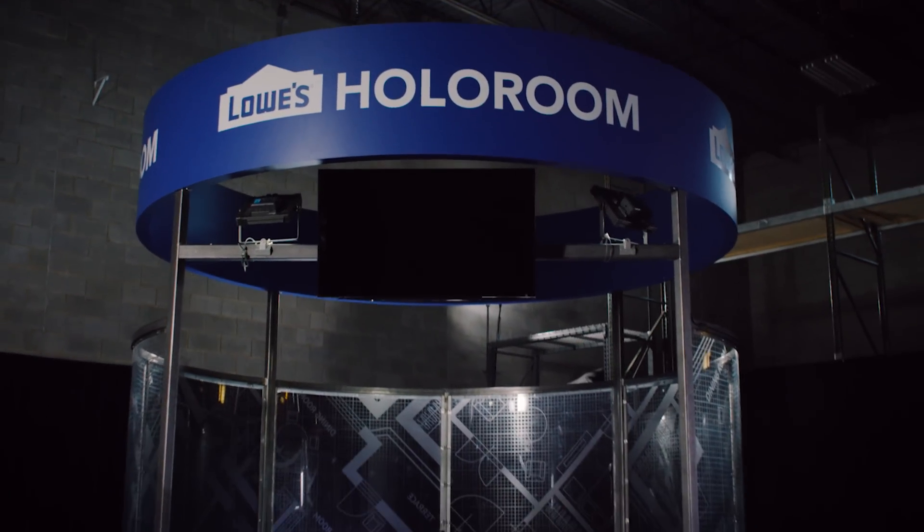Imagine if there was a place where you could take the objects and the ideas in your head and make them real. There is a place like that. Welcome to the HoloRoom.